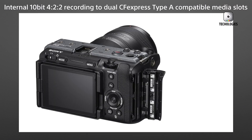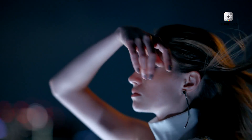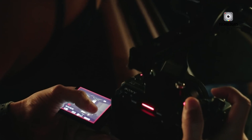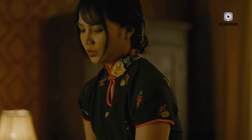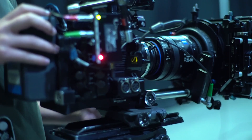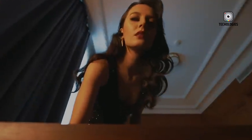When Sony released the original FX3 in early 2021, it made a bold move, merging the compact design of its Alpha series with pro-level cinema camera technology. The result was a lightweight, highly capable full-frame camera that quickly gained popularity among solo filmmakers, travel videographers, and content creators who valued portability without compromising quality. Equipped with a 12.1MP full-frame sensor, Sony's beloved S-Cinetone color science, and outstanding low-light performance, the FX3 carved out a unique space in the market.